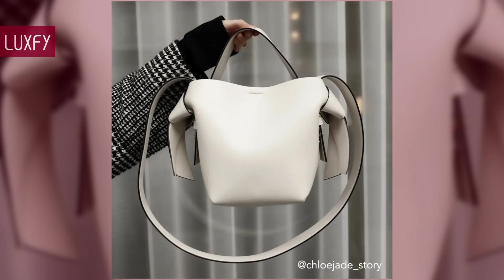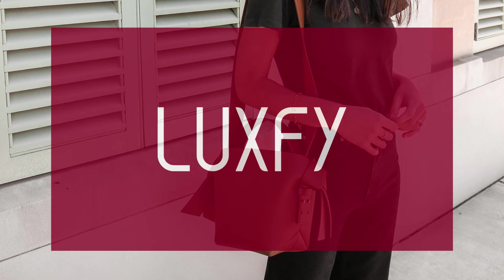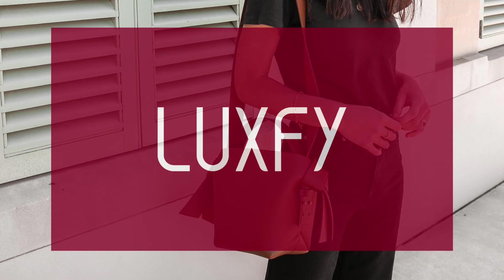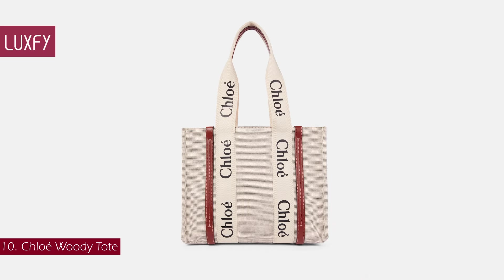If you are new here, welcome — be sure to subscribe and check out my new website luxify.com. Number 10: the Chloe Woody Tote.